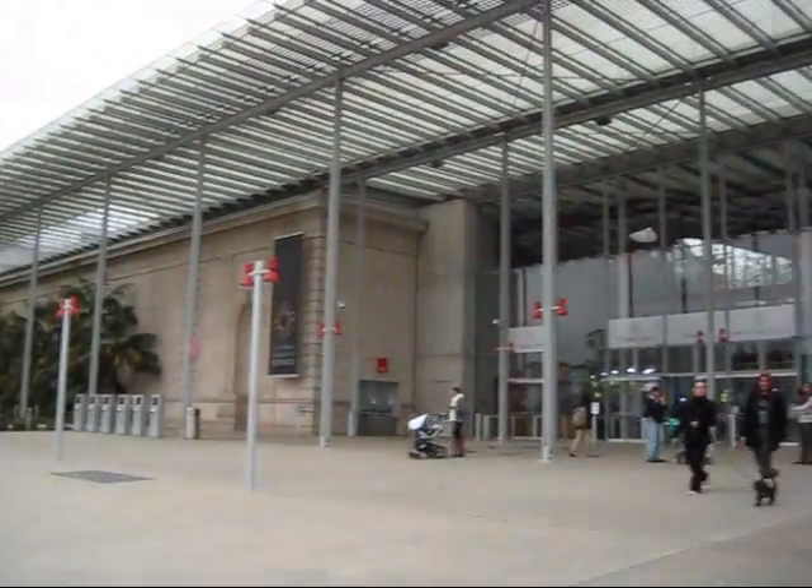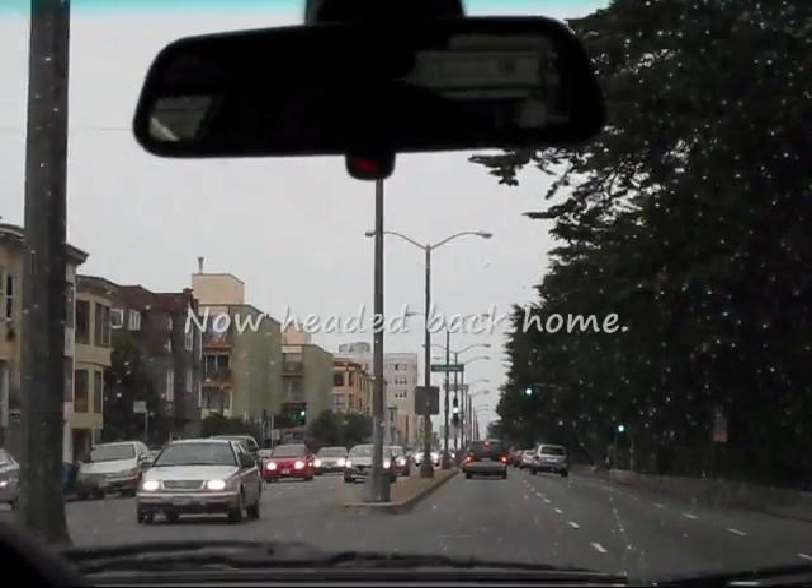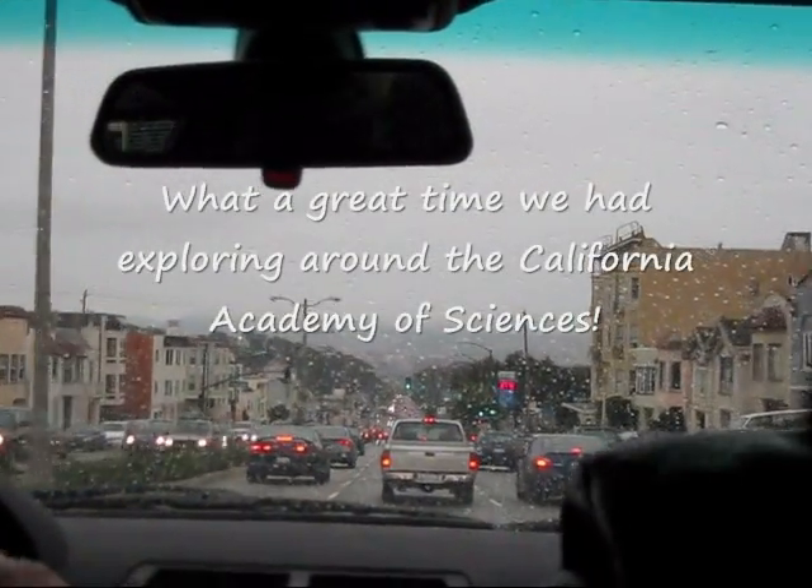Okay, this is the front of the California Academy of Sciences. Excuse me, can you take a picture for us? I don't know what it was in the black and white.